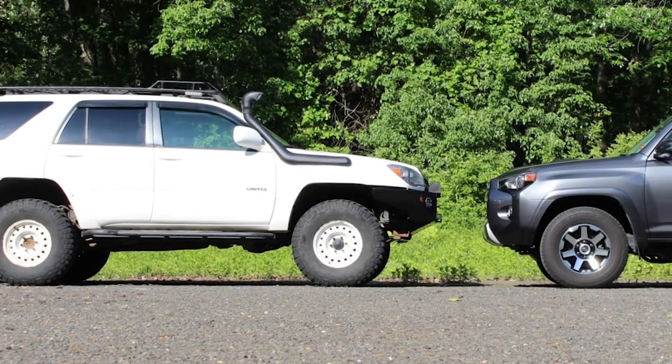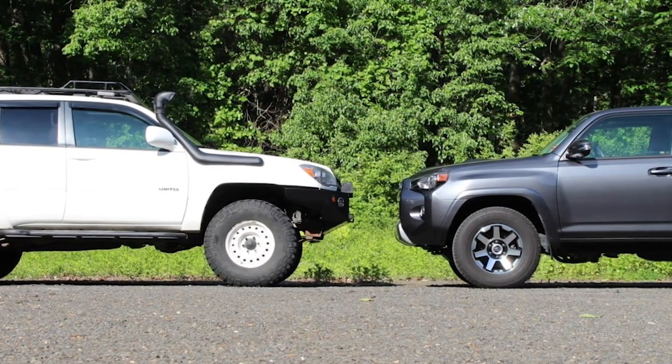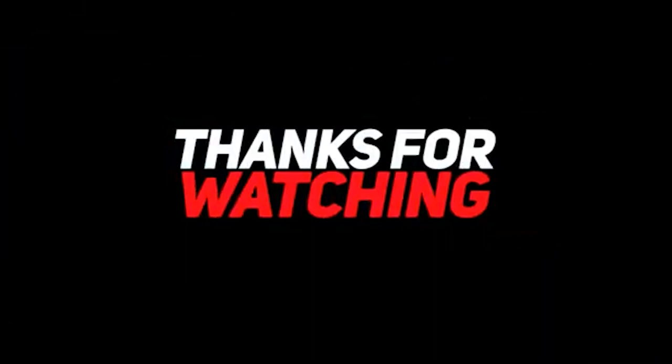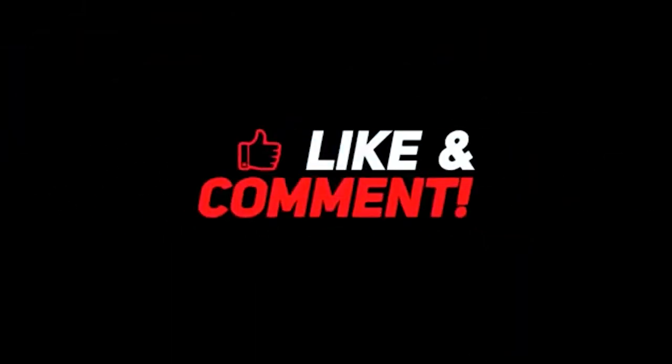So, what are your thoughts on the incredible evolution of the Toyota 4Runner? Are you ready to take this SUV on your next adventure? Let us know in the comments section below, and don't forget to give this video a thumbs up. Subscribe to our channel for more exciting videos like this one. Until next time, Happy Trails!